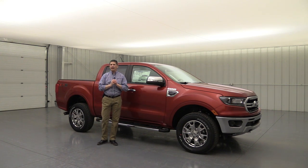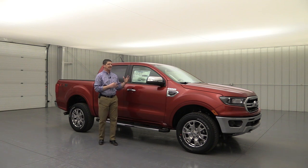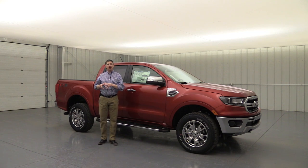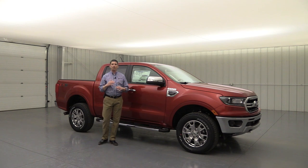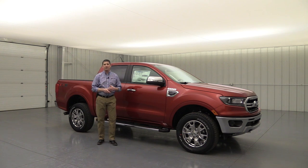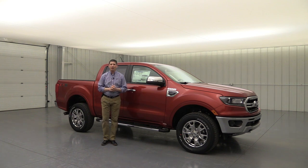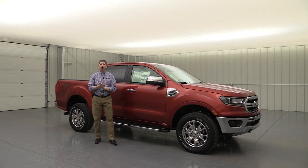This is going to be a very thorough video. I'll go around and talk about the standard equipment first, going around the outside and on the inside, then talk about the different equipment groups, packages, and standalone options. I'll have all the timestamps if you're watching on YouTube down below. Prices on those packages are listed there as well, and links to the other videos in the series including the XLT.